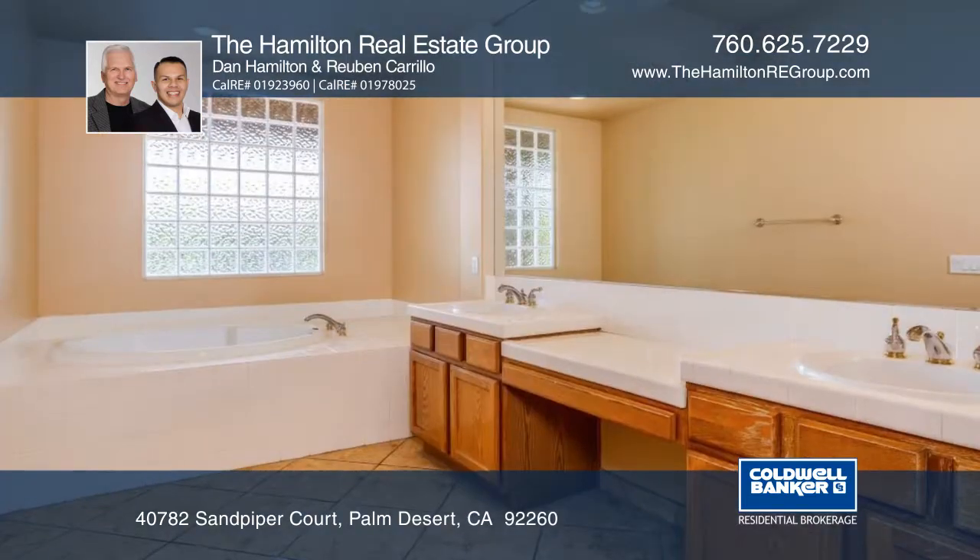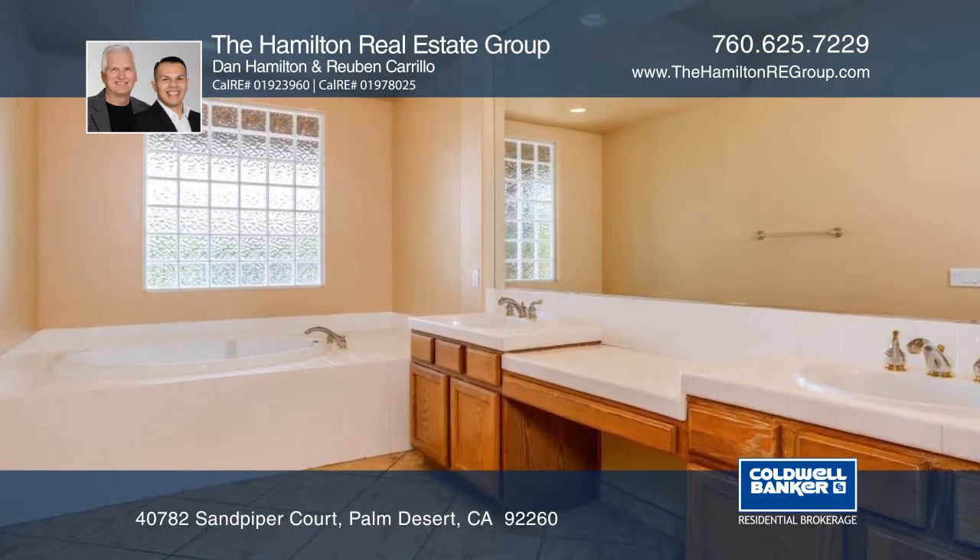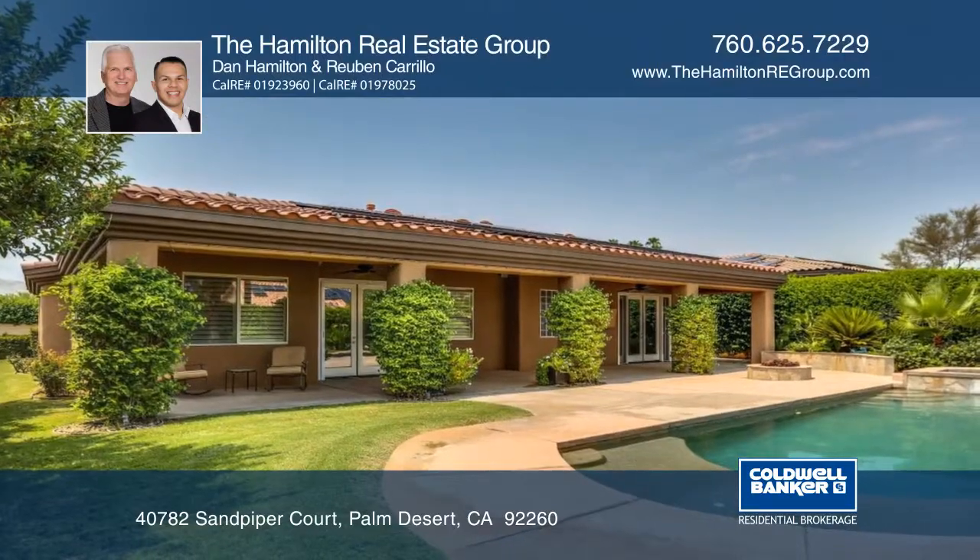Unwind in the large master suite complete with a walk-in closet, double vanity, bathtub, and separate shower.